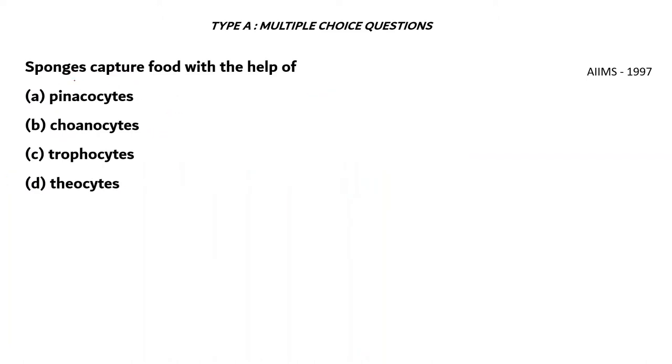Next question: Sponges capture food with the help of A. Pinacocytes, B. Coanocytes, C. Trophocytes, D. Theocytes.